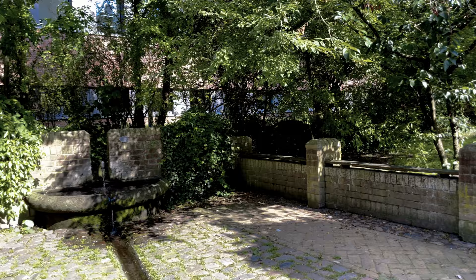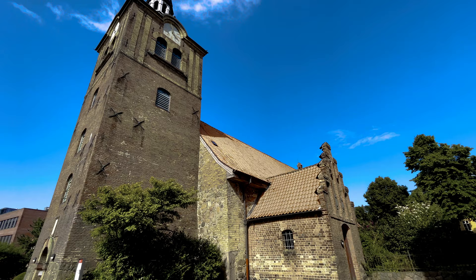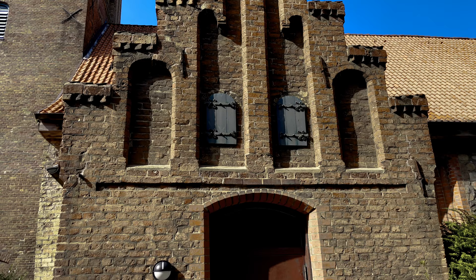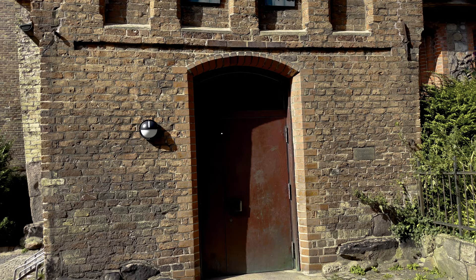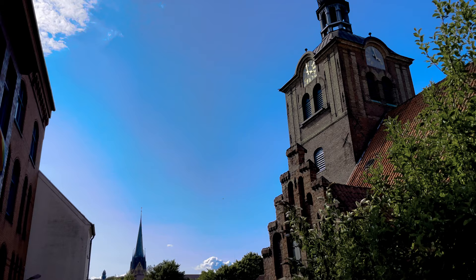It's one of the many fountains that Flensburg is known for. But now, let's see the Altstadt, the historic Old Town.